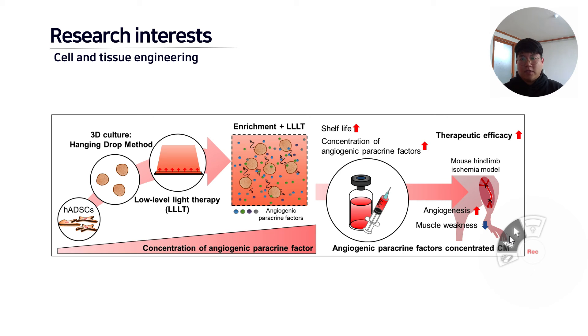The major categories that we are interested in are tissue regeneration related with skin, bone, cartilage, nerve, and heart.